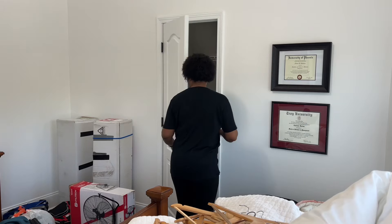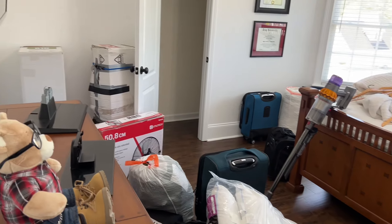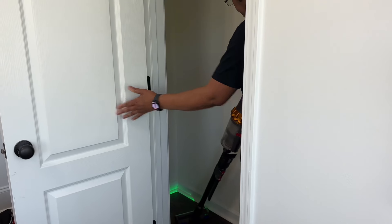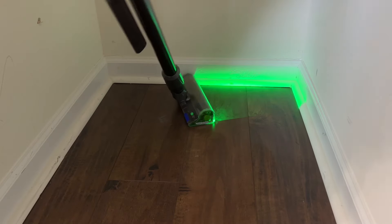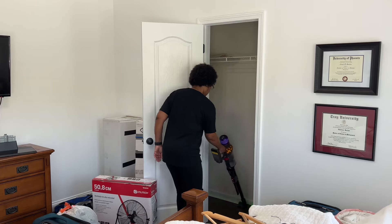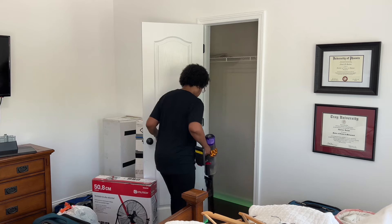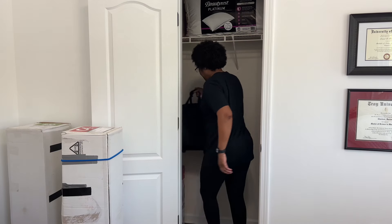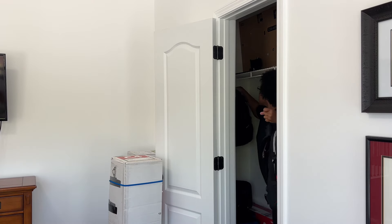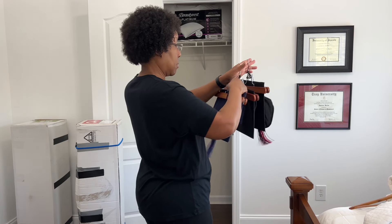I actually started deep cleaning the guest room last night, removing everything from the closet, decluttering and donating items no longer needed. Javi and I have old friends visiting from out of town, so today's goal is to get the guest room deep cleaned first. I want to finish cleaning the closet and replace the remaining items. As a quick storage tip, to save space, I'm also hanging some of my boys' book bags, school memorabilia, and cap and gowns, which negates the need for storage containers since those take up a lot of space.